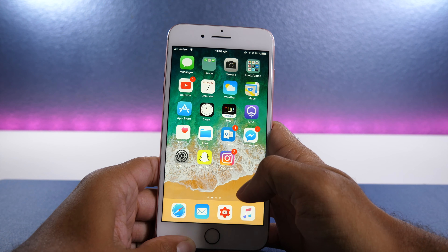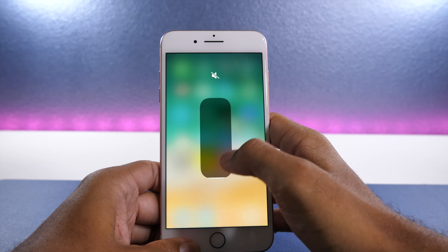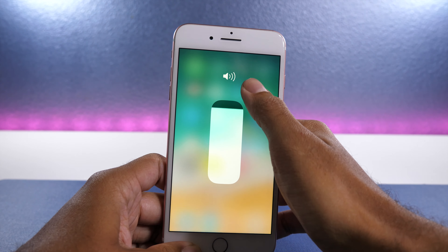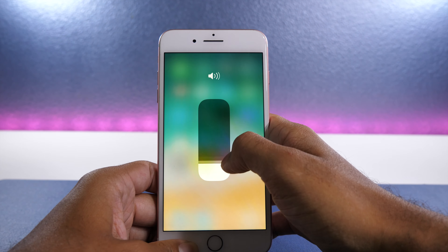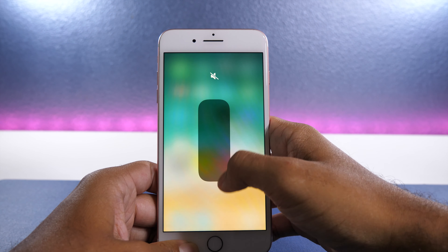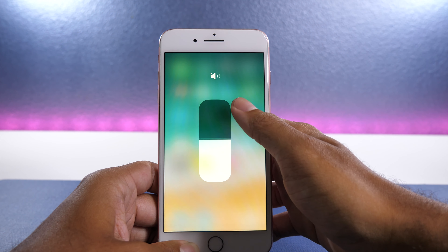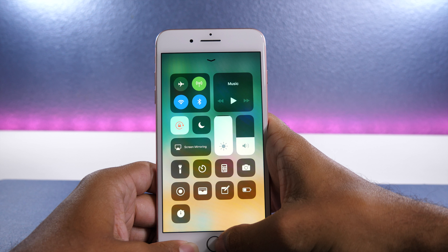Moving on to the iPhone and the control center — it has the same new animations as the iPad, but through force touch there's a new animation on the volume control. Now when you control the volume up and down, it's a lot slower so you don't get such a rapid change in volume. The icon at the top also animates, with a new animation when going from low volume to completely mute. It looks really good, it's extremely smooth, and just a subtle animation that makes a huge difference.